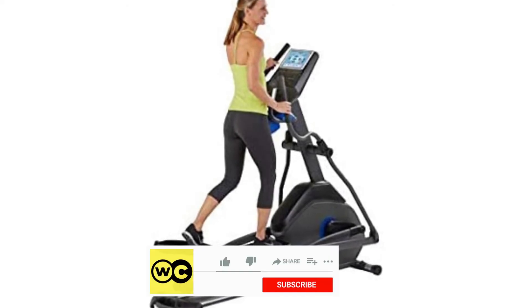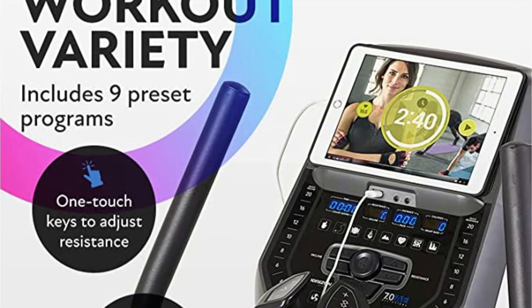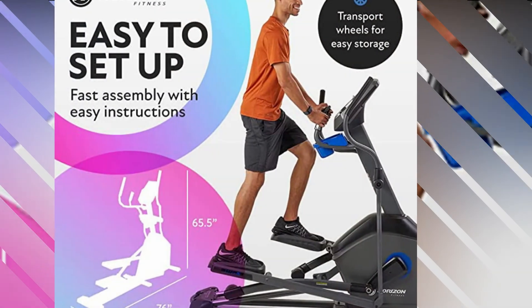This elliptical weighs close to 200 pounds, which makes it feel solid and stable when you exercise on it. The extra weight helps with stability and signifies that this is a quality product. When it comes to this excellent cardio machine, it's not just the build quality that stands out.